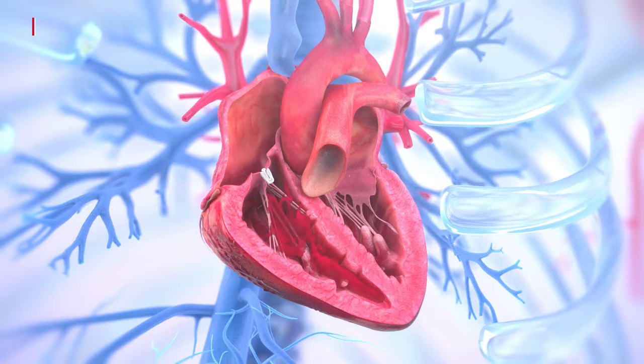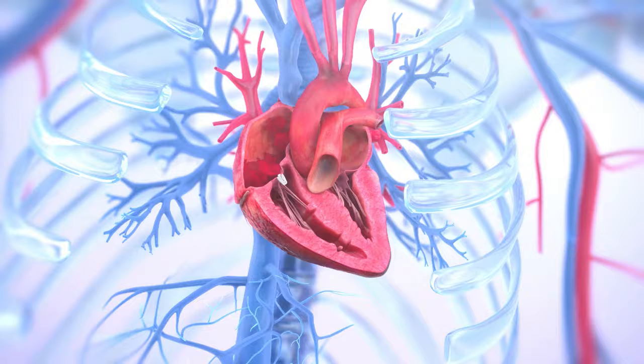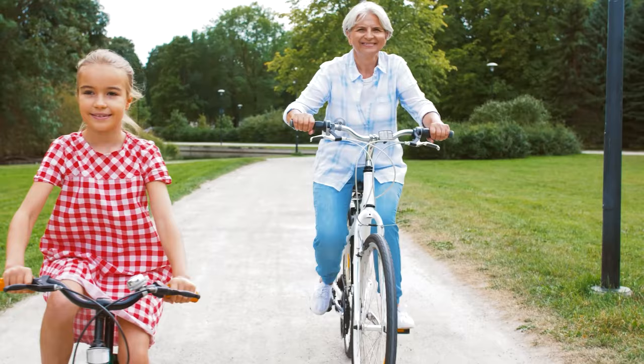Transcatheter interventions safely reduce TR severity, hospitalizations and mortality while increasing the patient's quality of life. Early and accurate diagnosis by echocardiography and the five-tier grading system, followed by successful transcatheter interventions, can effectively treat severe TR to improve your patient's quality of life.